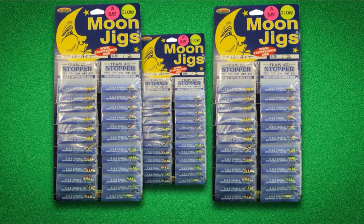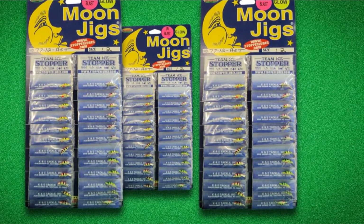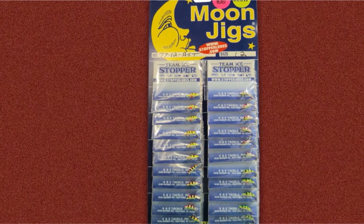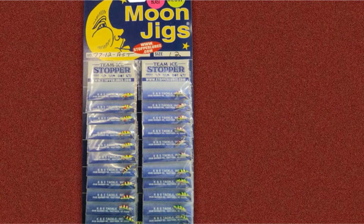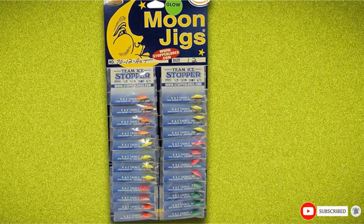Veteran crappie team tournament anglers Al and Alan Green are huge Moon Jig fans. They have scored well in numerous events pulling the lures in double rigs. Their favorite color is Buttercup, but the best lure hue varies a lot even during the course of a day's fishing. They'll rig a wide range of Moon Jigs off multiple rods, making sure they cover the color spectrum from orange and chartreuse to pink and white.